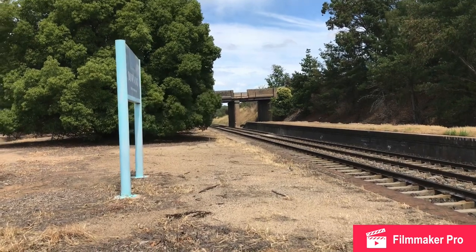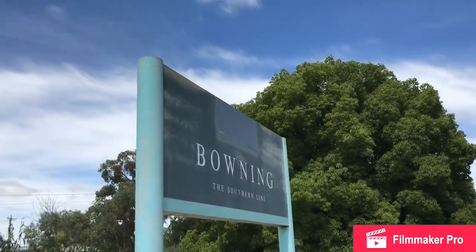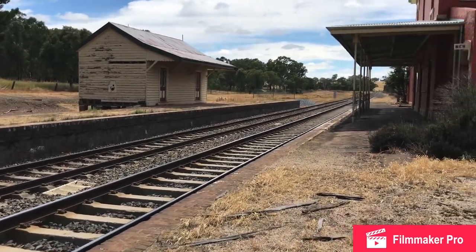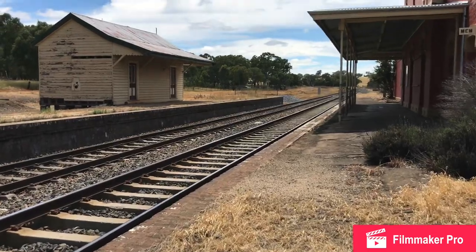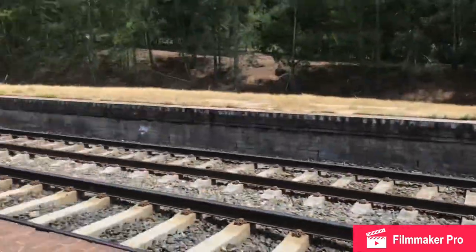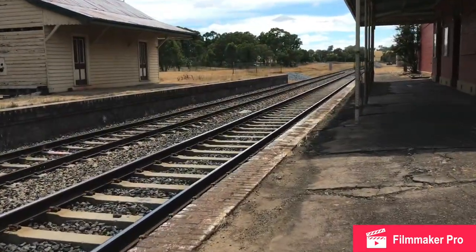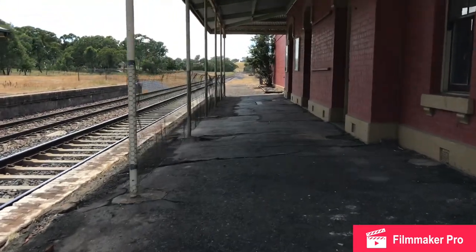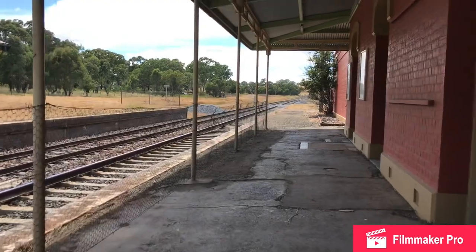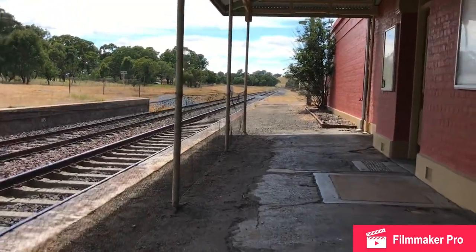Hi everyone, welcome to New South Wales Training Vlogs. I'm here at Bowning, which is on the southern line. This station is closed — I wouldn't classify it as abandoned, but it is relatively run down. It has a Country Link sign there, and the tracks are still in use, as you just saw. I was unaware that this station was actually in use for a while, because well, it looks disused.